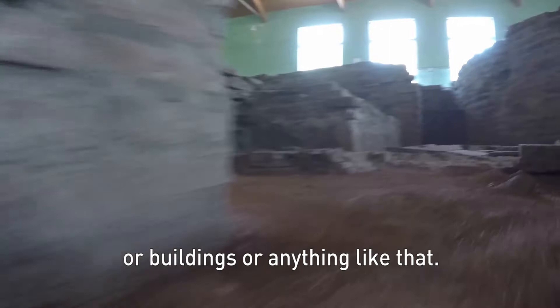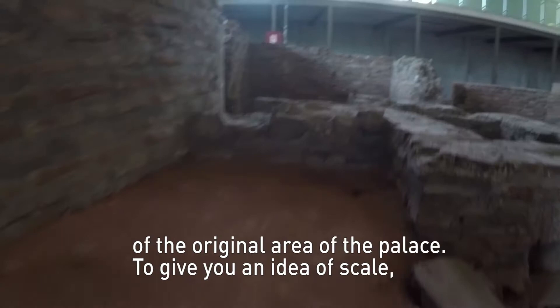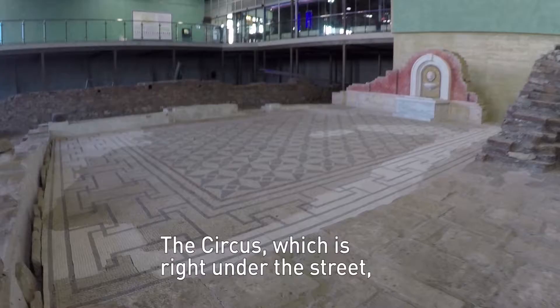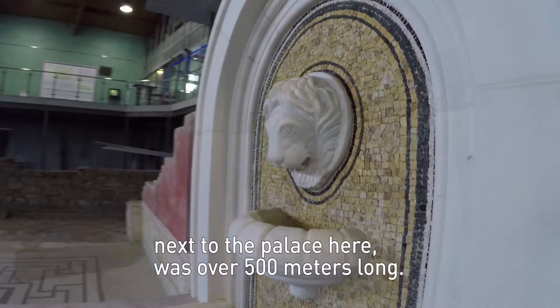The rough estimate is that maybe this is one-tenth of the original area of the palace. To give you an idea of scale, the circus, which is right under the street next to the palace here, was over 500 meters long.